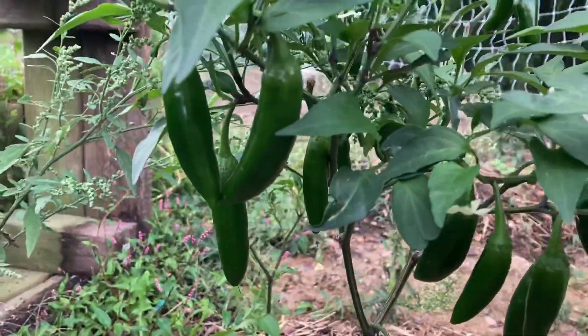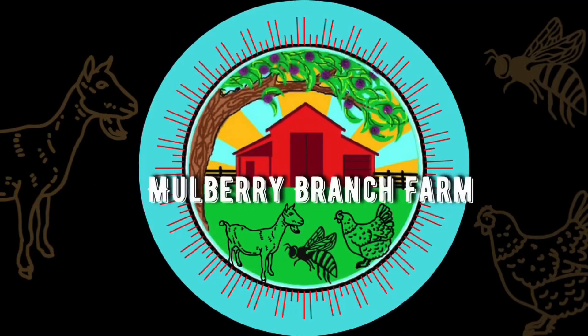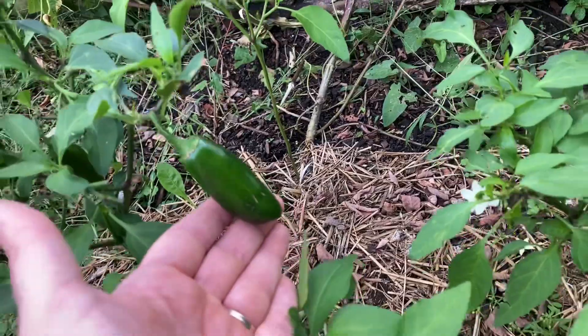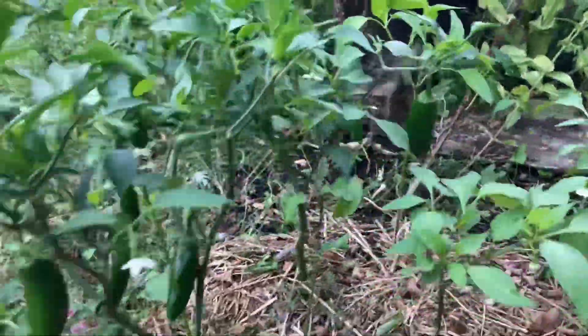Look what has been waiting for me. Guys, look, look. I cannot wait to pick me some peppers.